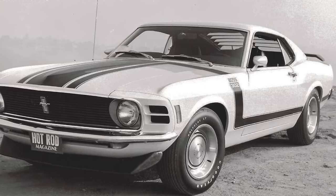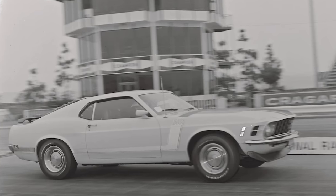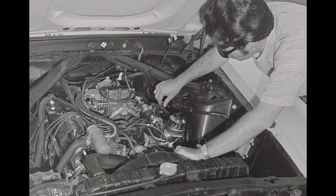Hot Rod Magazine tested a Boss 302 with 3.91 gears in January of 1970. Shifting at 7,000 RPM, they were able to run a best of 14.80 at 96.35 miles per hour. They noted that the Boss lacked some low-end torque, but it was the best handling Ford that they had ever driven.